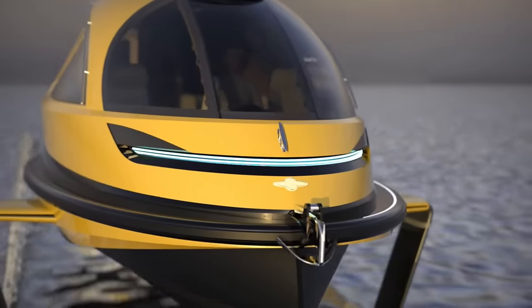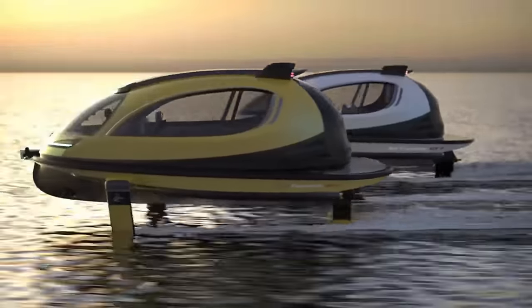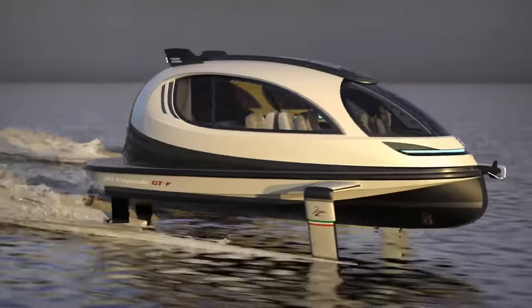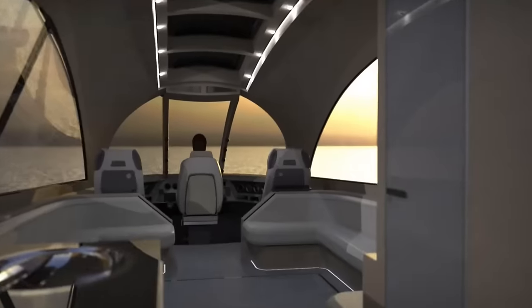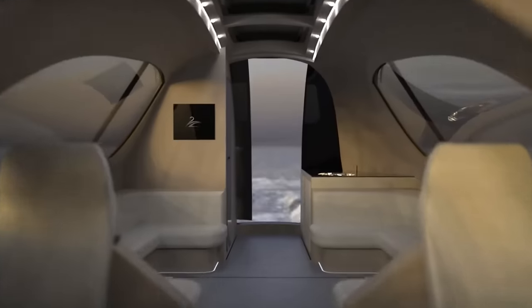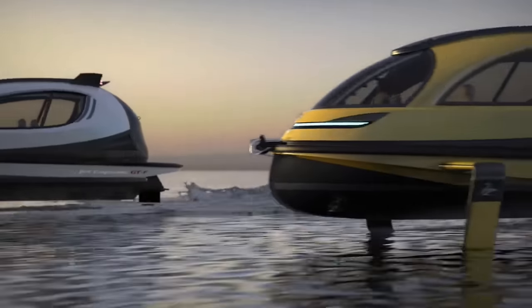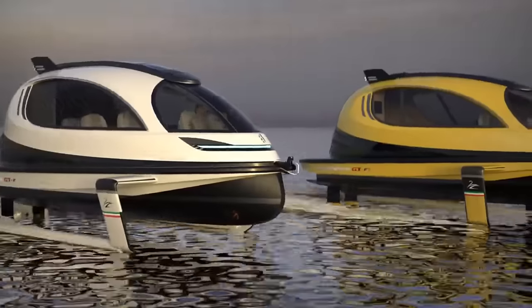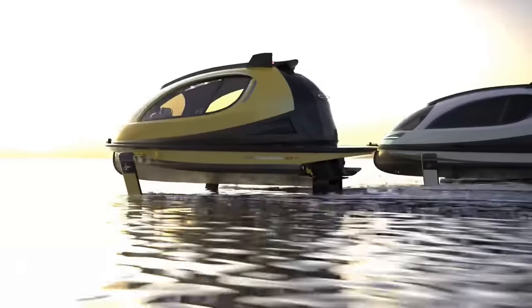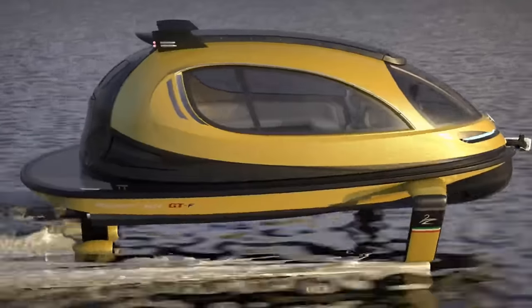The GTF's vacuum infusion molded body is 70% carbon and contains photochromic windows that change transparency with light. The GTF interior layout and features are adjustable. You may accommodate 10 pleasure guests or 20 commercial passengers and enjoy a tiny kitchen, restroom, mattresses, mood lighting, and a sun deck. Jet Capsule GTF is a revolutionary water transportation vehicle — a beautiful tiny yacht and sustainable flying spaceship. The GTF costs $1 million.